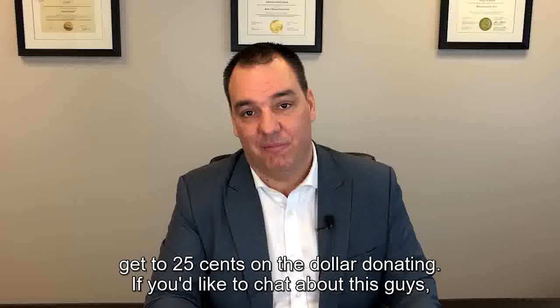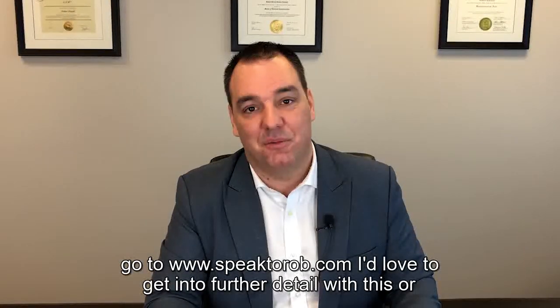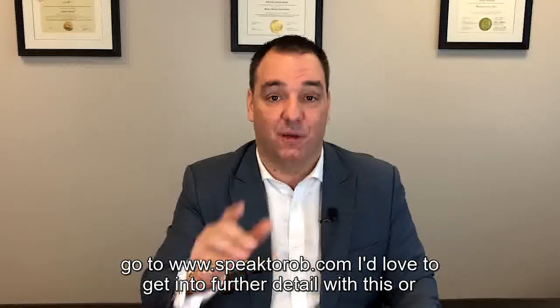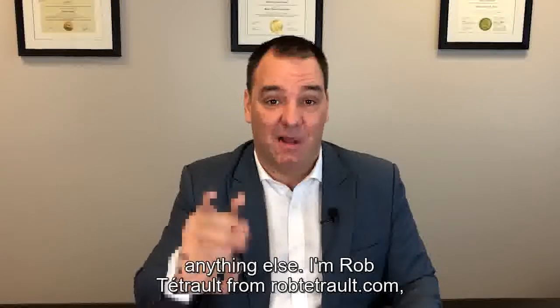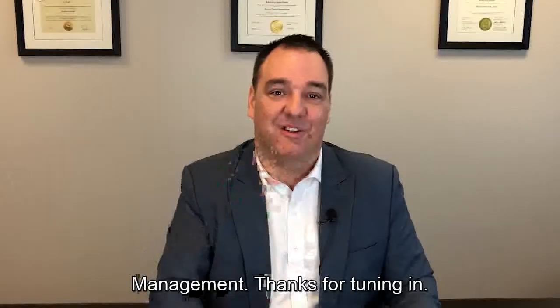If you'd like to chat about this, go to www.speaktorob.com — I'd love to get into further detail. I'm Rob Tatro from robtatro.com, head of the Tatro Wealth Advisory Group here at Canaccord Genuity Wealth Management. Thanks for tuning in.